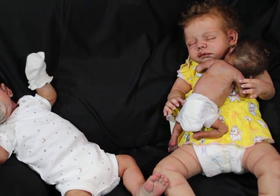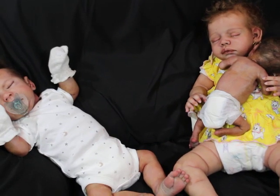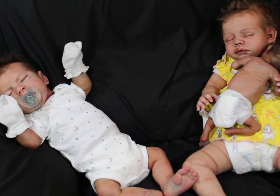The little one that you guys see there is more of a personal baby, so you guys probably won't see him as much — just here and there in pictures. He is the only AA boy, Charles, by Claire Teller. He's a micro preemie and he's a full body with armatures in his arms and his legs, and his little squishy belly. He has a drinking wet feature and the same fully sculpted mouth with tongue, uvula, and gums in his little mouth.